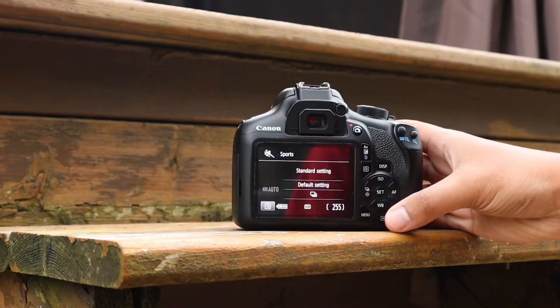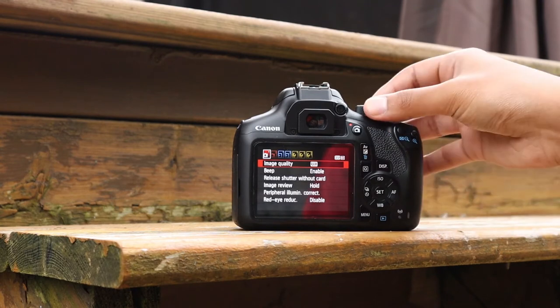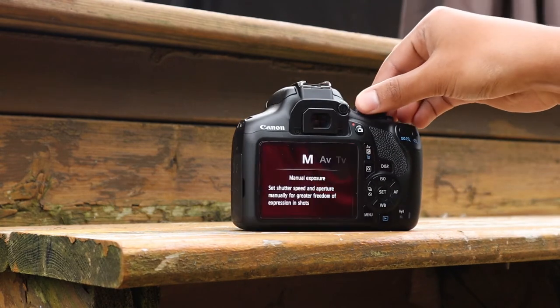However, this camera does not have Canon's dual pixel autofocus during photo or video mode, it doesn't have an audio in-jack, and it doesn't have a flip LCD screen, which means this camera is not perfect for video.